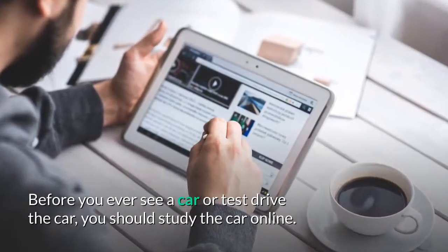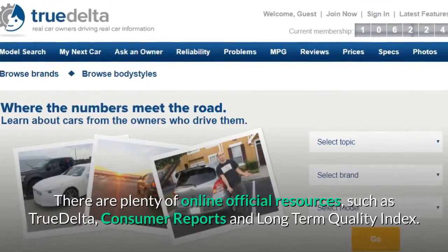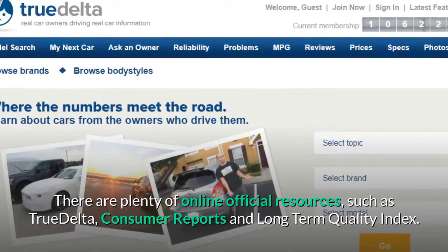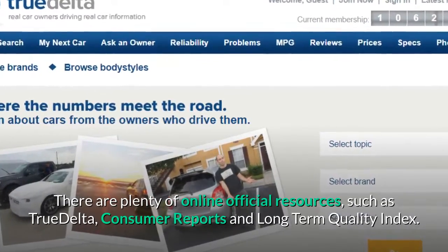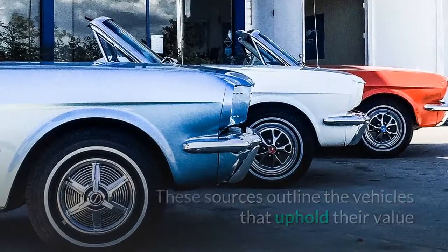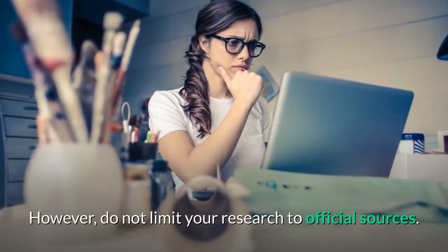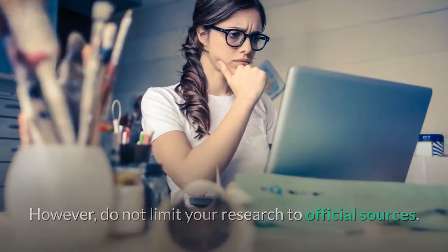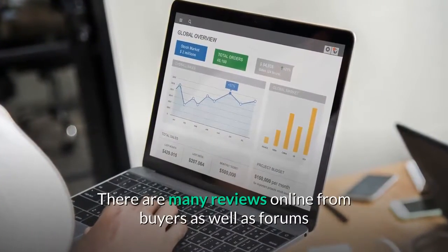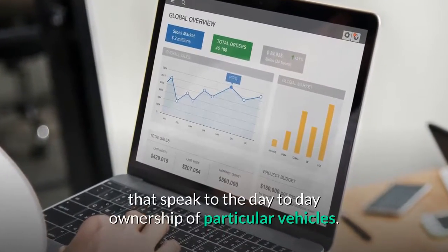Before you ever see or test drive a car, you should study it online. There are plenty of official online resources, such as TrueDelta, Consumer Reports, and Long Term Quality Index. These sources outline the vehicles that uphold their value and those that end up being money pits for their owners. However, do not limit your research to official sources — there are many reviews online from buyers, as well as forums that speak to the day-to-day ownership of particular vehicles.